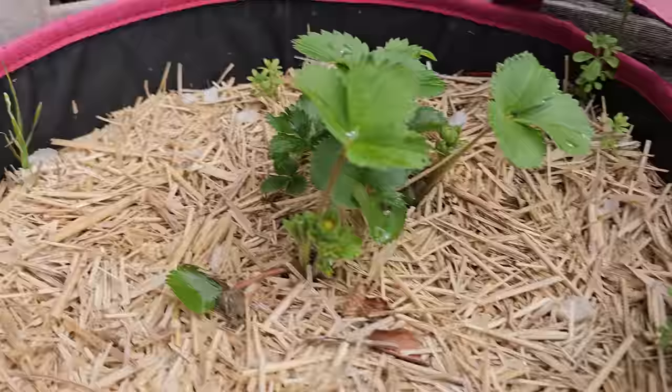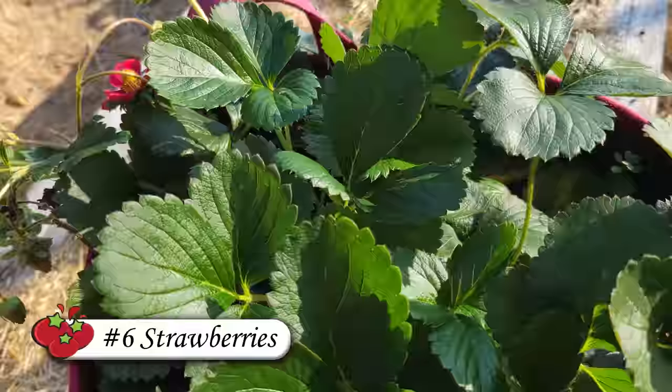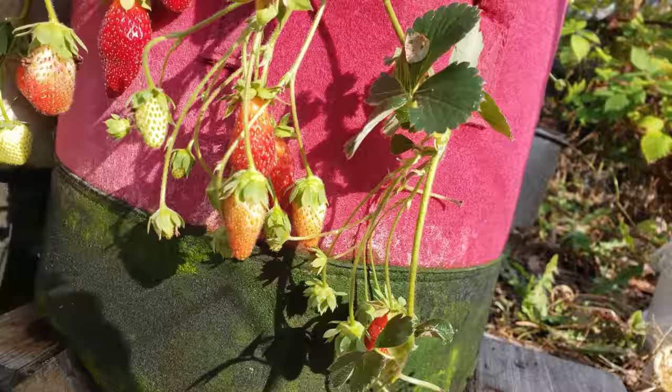Next, we have one of my favorite crops to grow in containers, and that's strawberries. With shallow root systems and low crawling growth habits, strawberries are just built from the ground up to live in containers. Trust me, being contained won't slow down their production one bit.